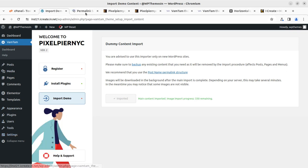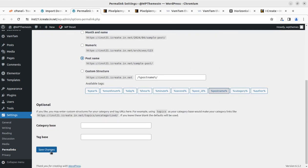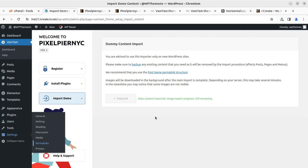The permalink structure is date and time — I am going to select Post Name and hit Save Changes, just to make sure everything is fine. While the demo content is being imported, image import progress shows 329 remaining. It is a very good process that Vamtam offers and everything goes fine, but we need to devote time for this. It is going to take time.